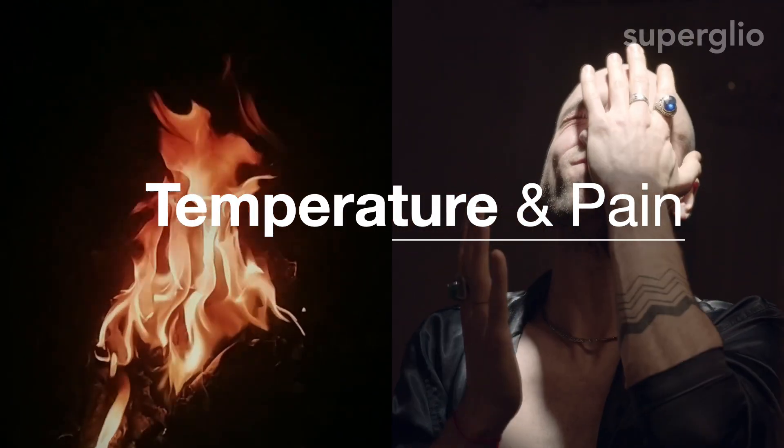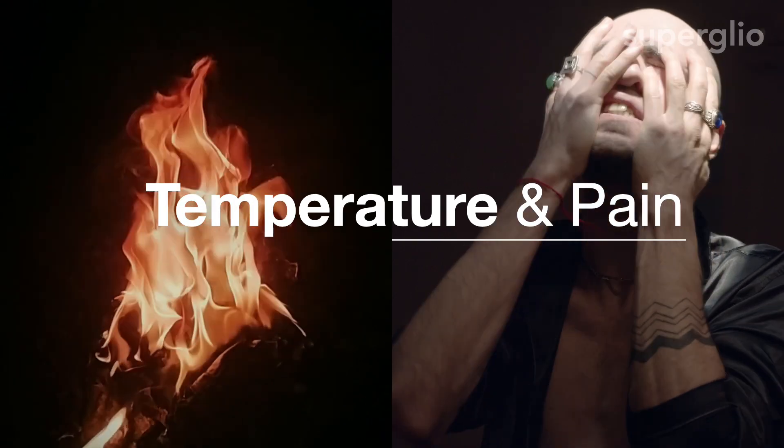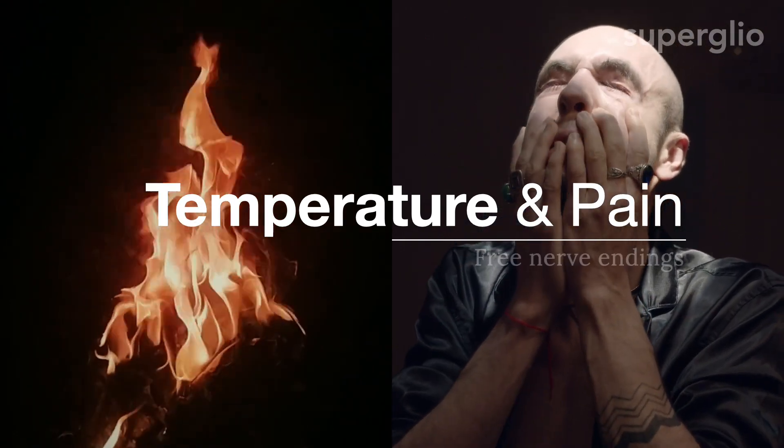And finally, temperature and pain. They are detected by free nerve endings.